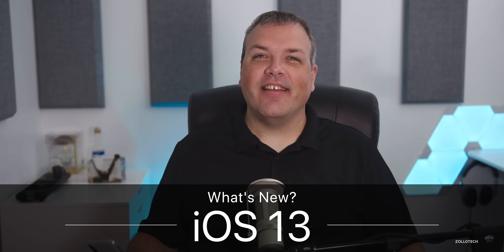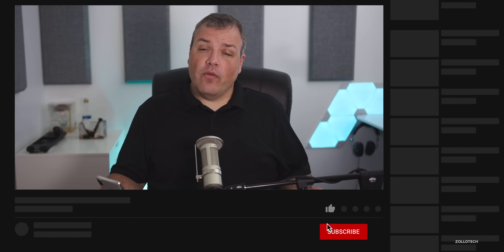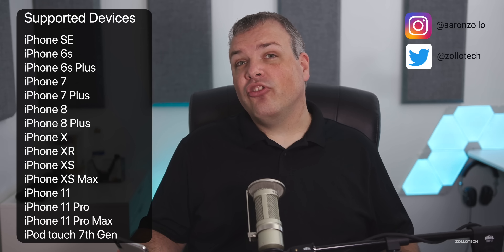Hi everyone, Aaron here for Zollotech. Today Apple released iOS 13 — we've been waiting for this since June, and many of you have been waiting since last September. You can download this on any supported device: iPhone 6s, 6s Plus, SE and newer; iPad Air 2 and newer; iPad mini 4 and newer; or iPod touch 7th generation. It's available now.